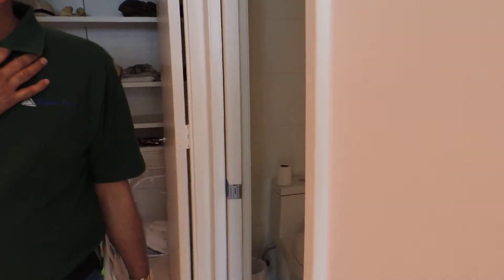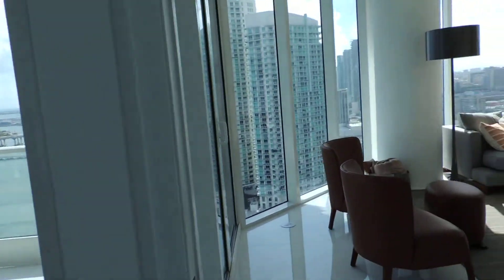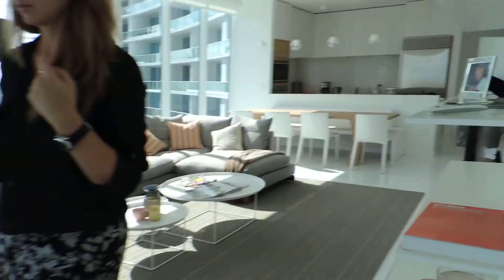Frosted glass bathroom, walk-in closet. This does not have a shower — it only has the shower over there. Yeah, that's really nice. Once the windows are open, beautiful, beautiful bedroom.